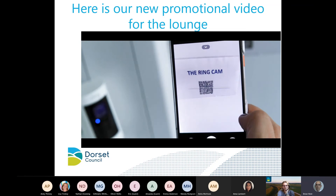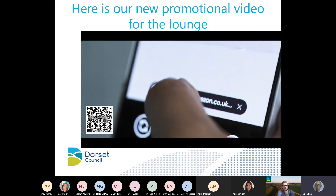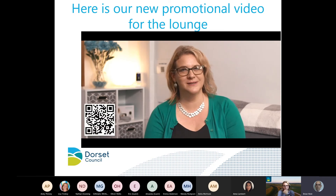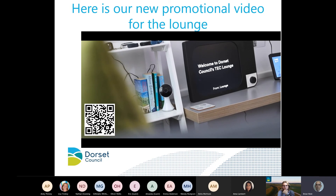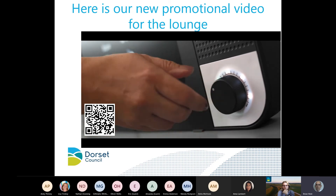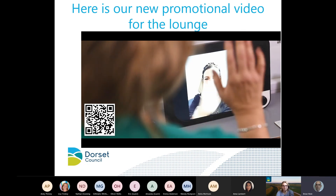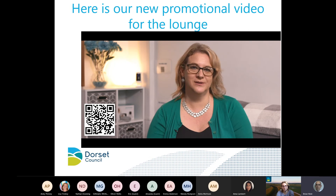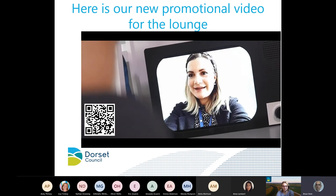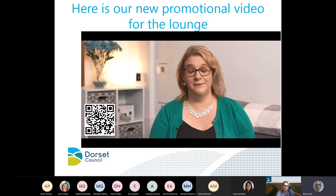The tech lounge will showcase a variety of technology and enable people to visit, relax, and receive live demonstrations of the very latest products before making any financial commitments. The Comp is a device which can help someone with limited digital skills communicate with friends and family. It's designed for an older person who may be feeling socially isolated and unable to use a smartphone or computer. With one button, you turn it on and every day someone can receive a message, a photo, or a video call from their children or grandchildren. It doesn't need any usernames or passwords and can be left on all the time.